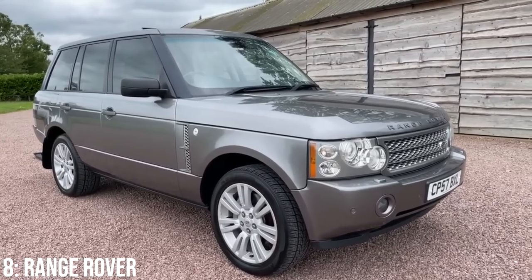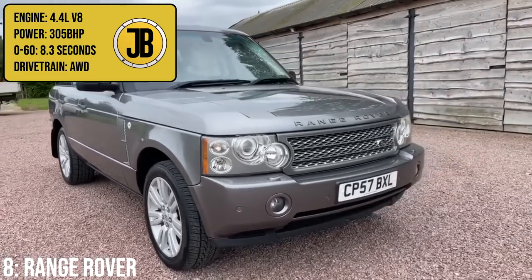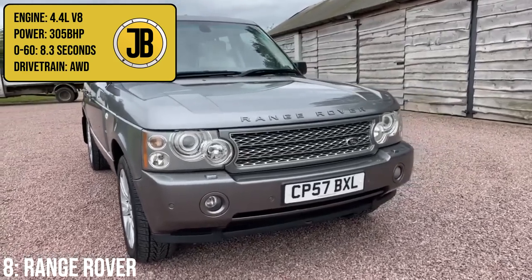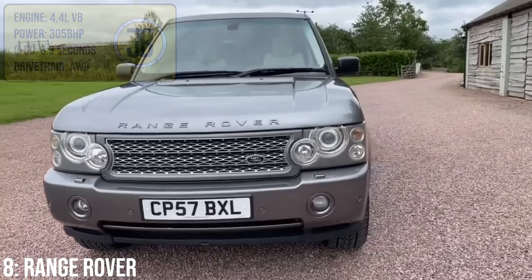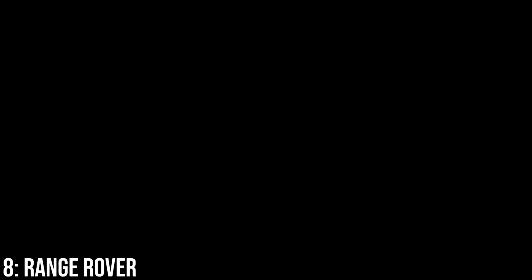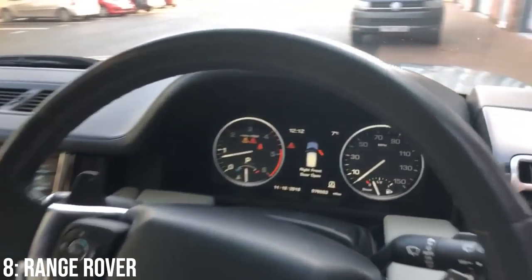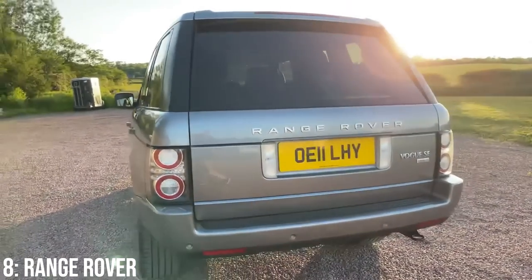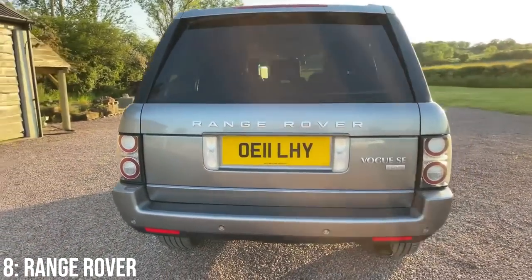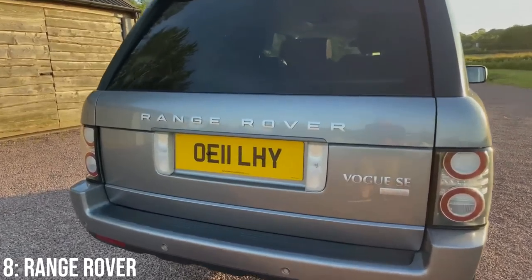It comes with multiple engine options, but I personally think for the money the 4.4-litre V8 is a pretty mental block, putting out 305bhp and taking it to 60 in 8.3 seconds, using a ton of fuel in the process. Get a nice spec and you're treated to a lovely luxurious interior — it was famously the Queen's car for a very long time. Reliability can be very hit and miss though, so do be wary, and that 4.4-litre block is actually from BMW with known O-ring seal issues.